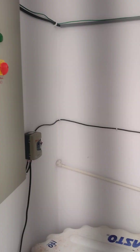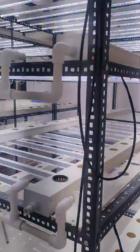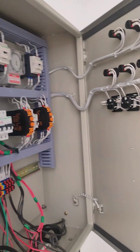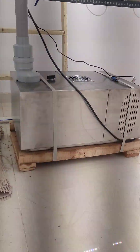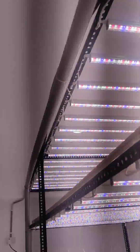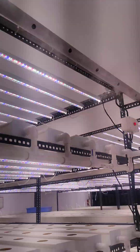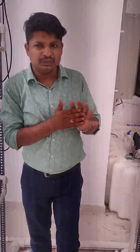Here you can see a custom-made electric panel. Each stand has individual MCBs with cyclic timers and hourly timers. Here is the humidifier that has been installed, and there are also air circulation fans installed here to keep air moving evenly throughout the place.